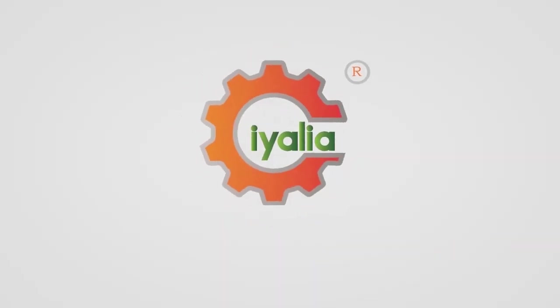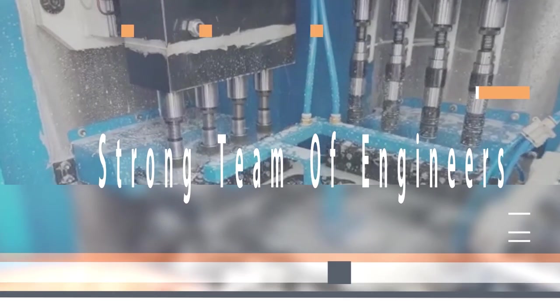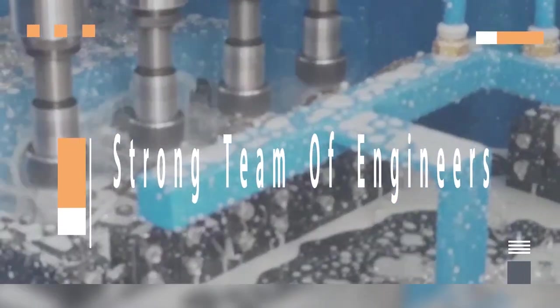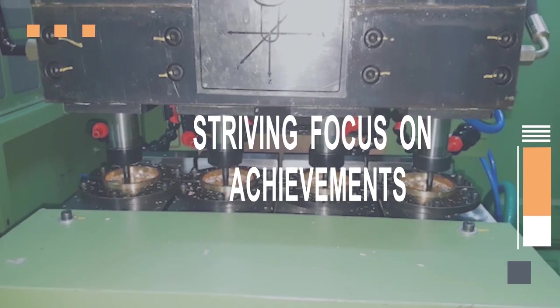Ayalia is a growing team under the direction of inspiring mentors, Mr. Suresh Jayaraman and Mr. Sundaram Anand. The mainstay of our success is the strong team of engineers in the fields of mechanical, electrical, and electronics, supporting the worldwide engineering industry with a striving focus on achievement.